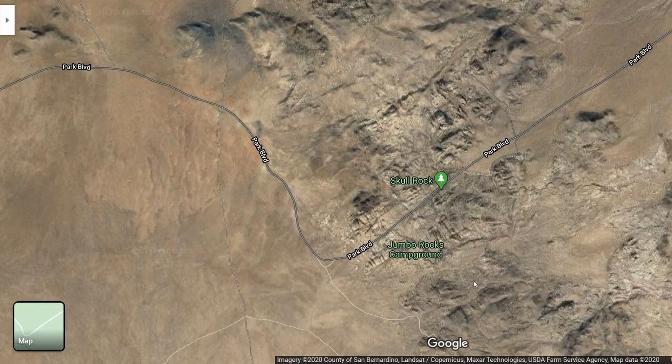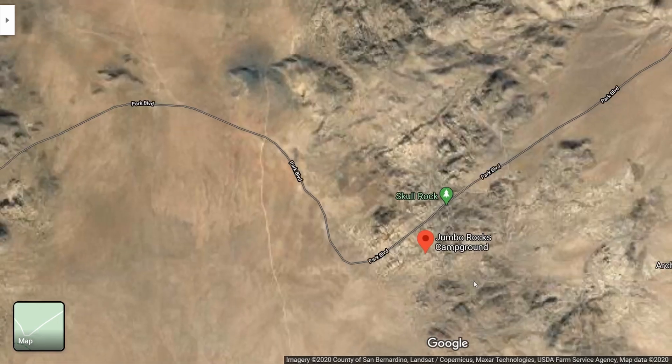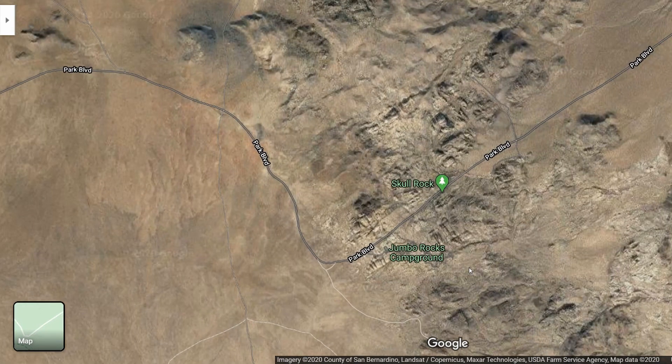We took Park Boulevard and then past Skull Rock to the Jumbo Rocks Campground. The park has two entrances: the north and the west — we entered from the north entrance. At the entrances you are able to pay to get into the park, but we also recommend going to the visitor centers to get your tickets, as it is a lot faster and you don't have to wait in line. Park Boulevard is a great street to reach many places like Skull Rock. You'll also find many dirt roads you can take into the backcountry of the park — it's so much fun and I totally recommend you go here.